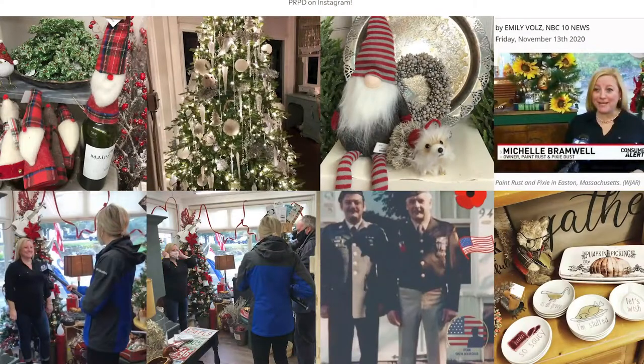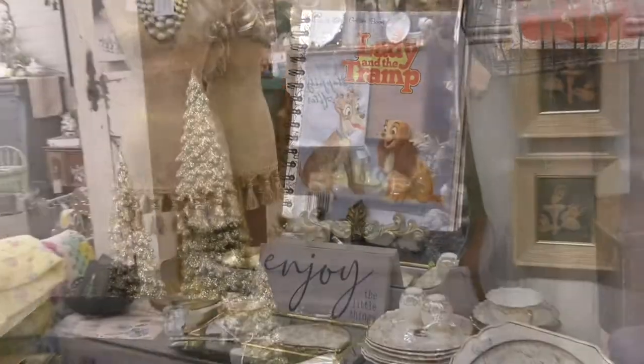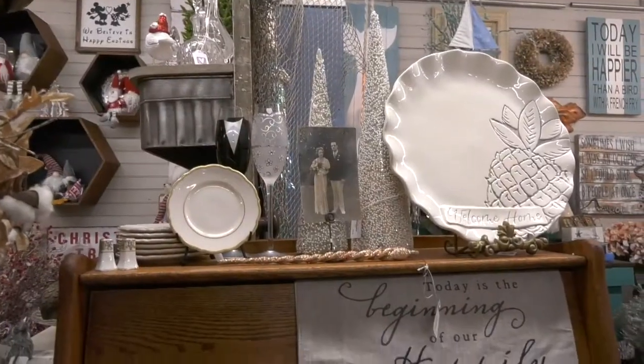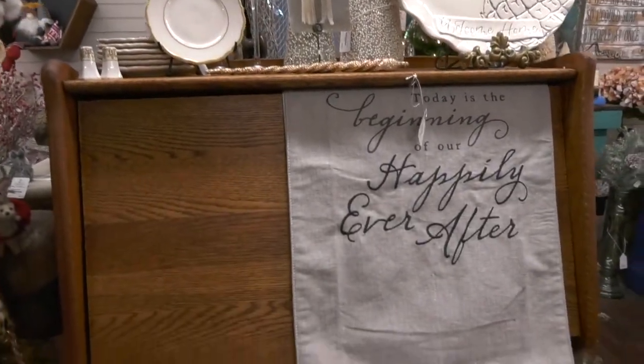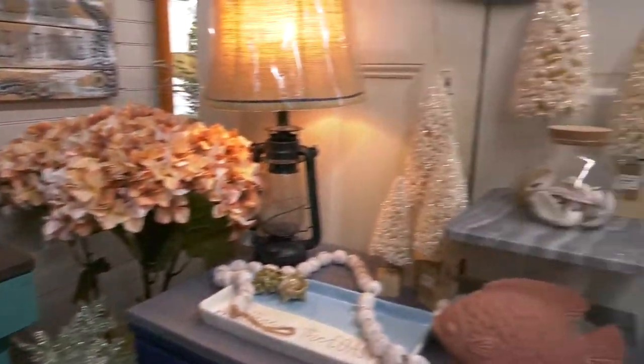We're on Facebook and Instagram and we have a website, shopprpd.com. We're open Tuesday through Saturday 10:30 to 6, and Sunday 11 to 4. If you see anything on our Facebook page or Instagram that you're interested in purchasing but you're still not ready to come into a store, you're welcome to give us a call. We'll take a payment over the phone and do curbside pickup for you, so there's no-contact purchasing.